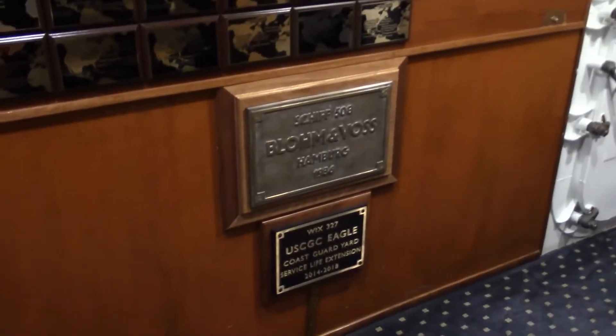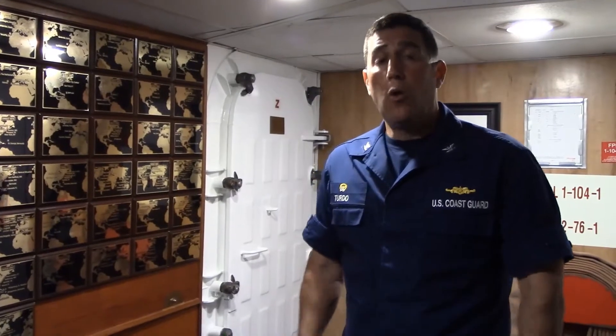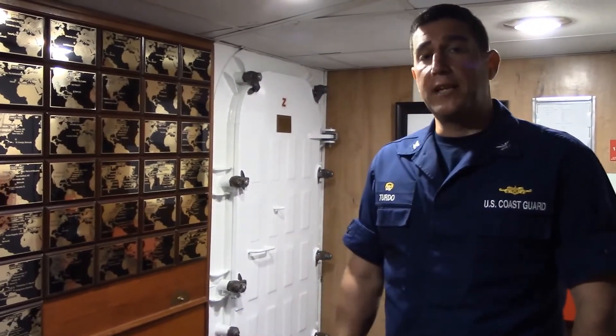Eagle was built at the Blumenbach shipyard in Hamburg, Germany in 1936. She was one of three tall ships built by the German Navy during World War II. The first, Gorch Fock, was built in 1933. Horst Wessel, which we're on, was built in 1936, and the Albert Leo Schlageter was built in 1937.